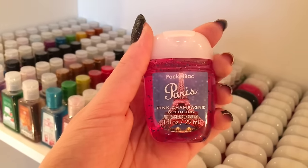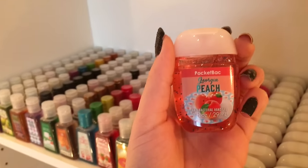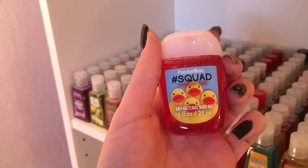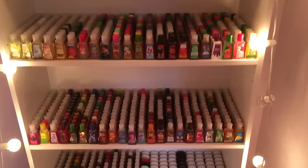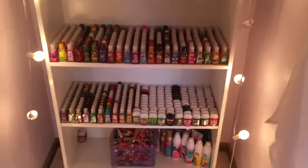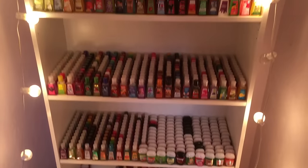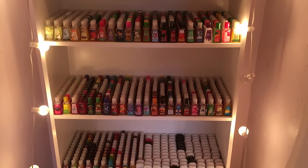Bourbon Street Buttercream, Watermelon Lemonade, Georgia Peach, Magnolias and Mimosas. And lastly I have Hashtag Squad Strawberry Lemon. Wow, is my arm tired! Well, that was every single pocket bac in my collection minus the duplicates, of course. I hope that you all enjoyed watching this video and I hope you all have an awesome day! Bye!